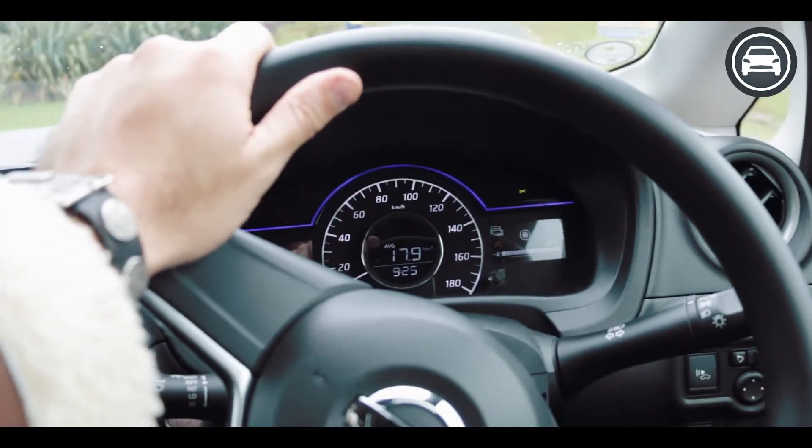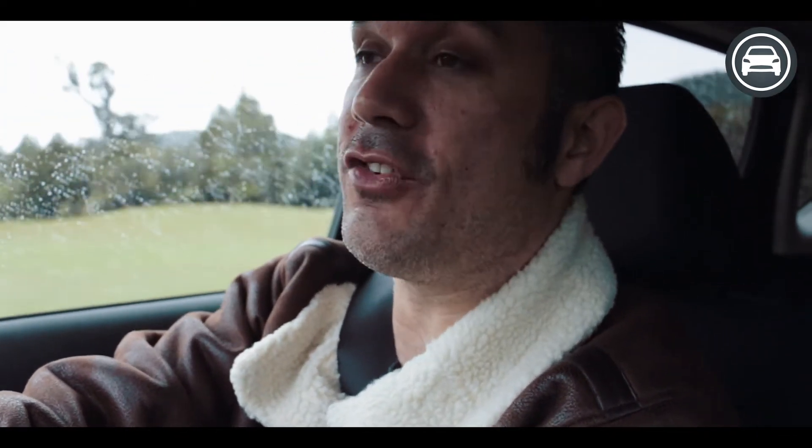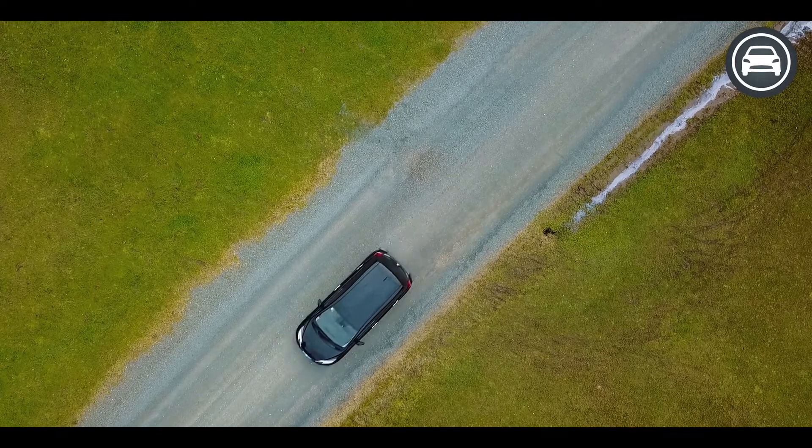Now the thing everyone always wonders and asks most about cars like this is how do they drive? The great thing I can report about the Nissan Note ePower is that because it's an electric vehicle it has great torque — instant torque — which gives you that acceleration that you really want from a vehicle.